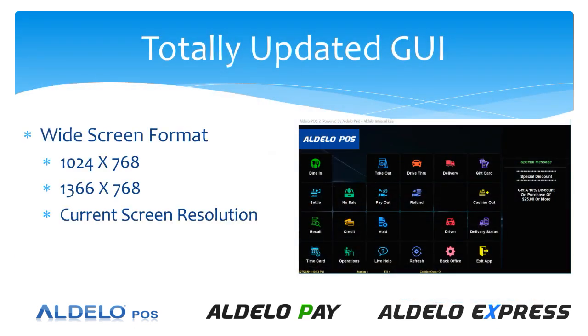We have a totally updated graphical user interface. This now has a format that will go to the widescreen format that's found on most monitors today. When you boot up the software you have a choice of 1024 by 768, 1366 by 768, or the current resolution.